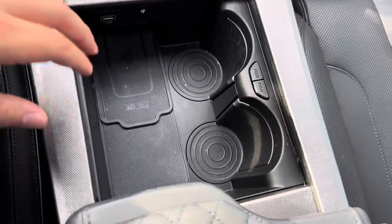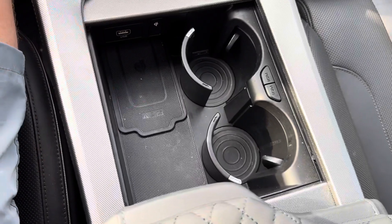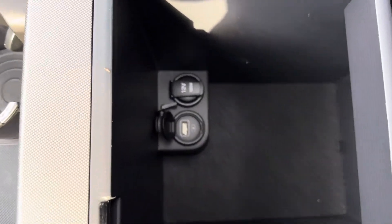Here in the center just below, we have two deployable cupholders that pop out, a wireless charging unit, a USB port, and an aux port. Popping open our center console, we see we have that lovely quilted leather pattern on here as well, and inside we have plenty of storage space with another USB and 12-volt charging port.